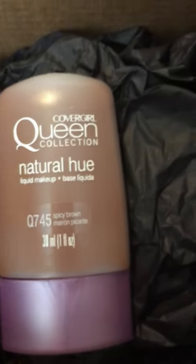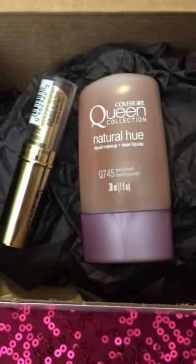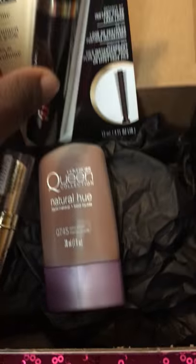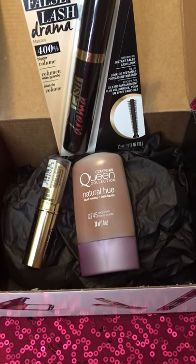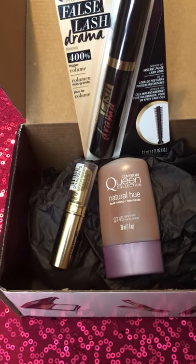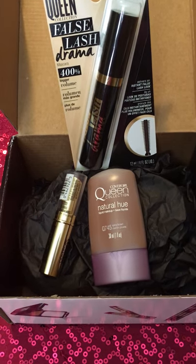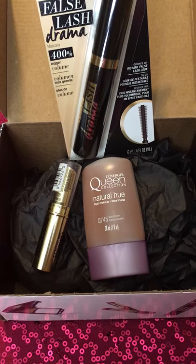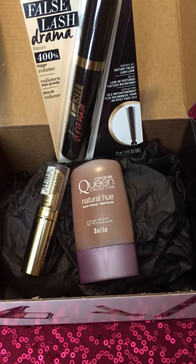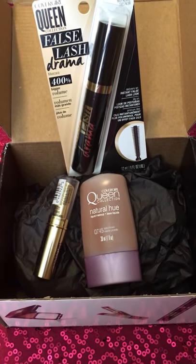That is all I got in my box, you guys. If you are new to Influenster, definitely visit the link in my description box and check them out so you can get your chance to receive your own Influenster box. If you want to see me do a review or tutorial on these particular items, comment below and let me know. That is it for this video — as always, be inspired and be blessed. Bye!